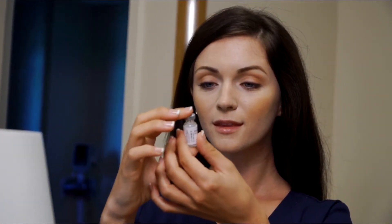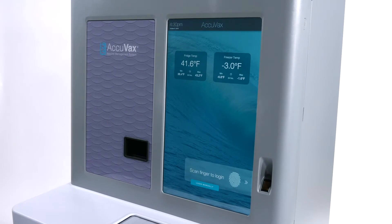Acuvax's many features are designed to provide you with the peace of mind that comes with knowing your vaccine supply's safety and efficacy chain is secure.